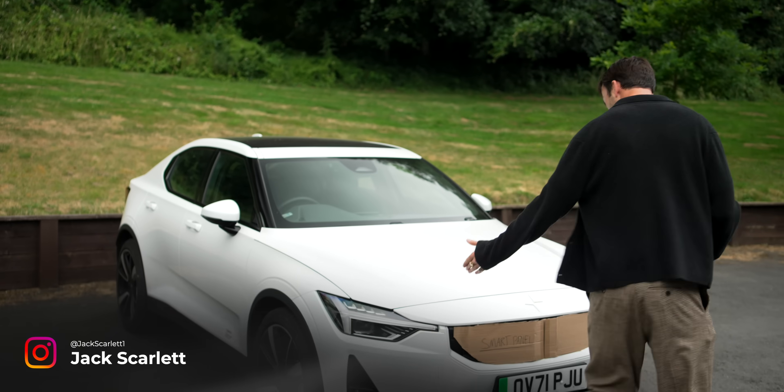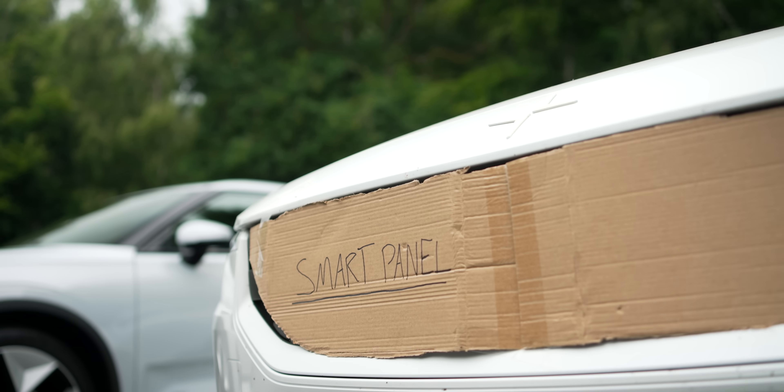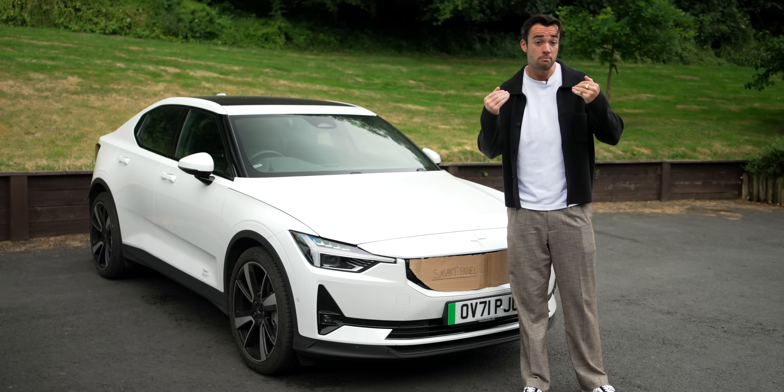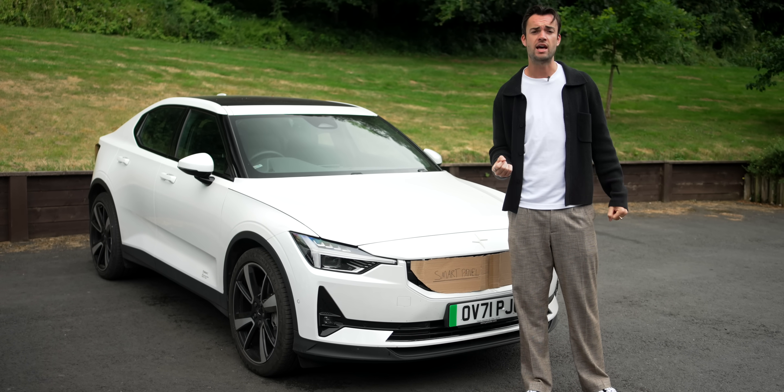This is the new and improved Polestar 2, and while not much has changed on the outside, save for this lovely smart panel across the front, major changes have been made under the skin, including the one key change that I most wanted to see as a Polestar owner myself.